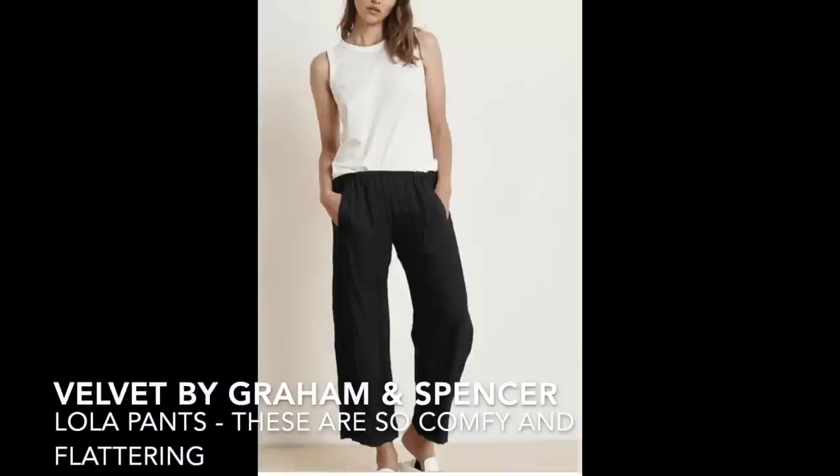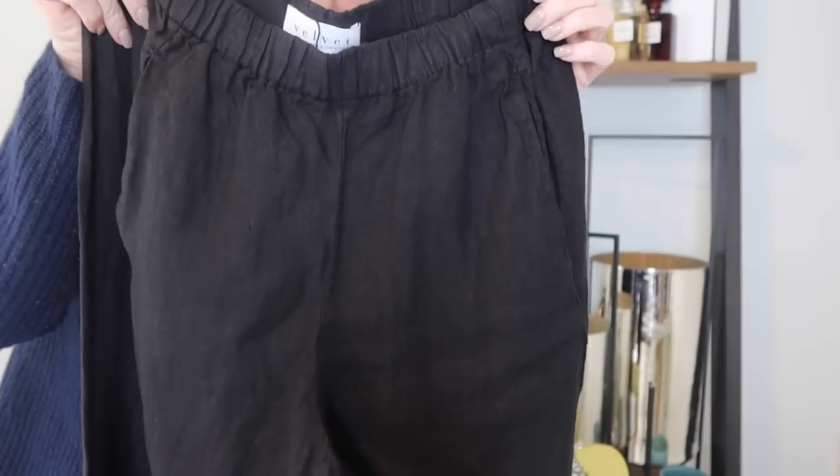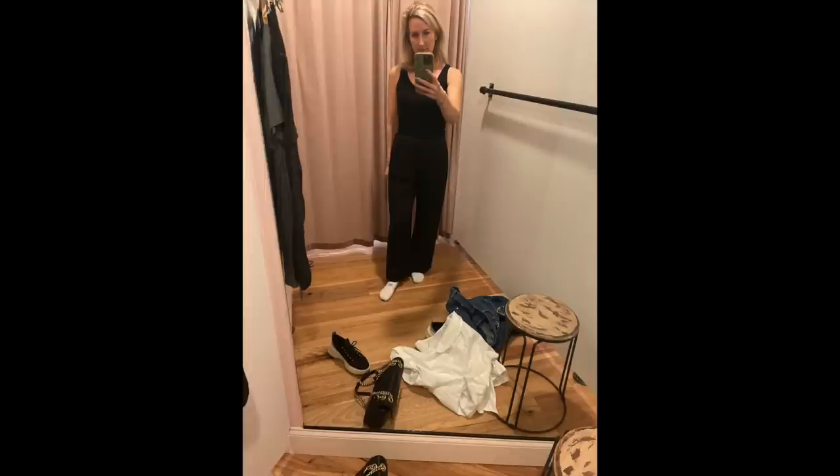I bought two pairs of pants trying to shift out of jeans. First are these perfect pull-on linen pants — just your perfect wide-legged linen pants from the brand Velvet, that's the Graham & Spencer brand. They've got little pockets and are very flattering. Even though I'm short these totally work for me — they'd probably be more cropped on taller people. I paired them with a black tank and a little duster sweater — perfect for the conference, a little cooler but still put together.